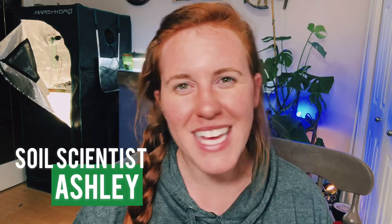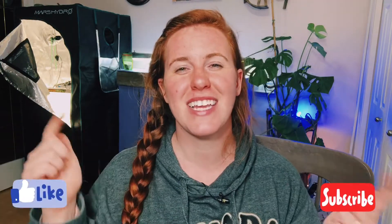Hello Canadian gardeners, cool climate gardeners, and gardeners of extremes! If you're new around here, my name is Ashley and I'm a soil scientist. On this channel we take that science and apply it to gardening and plant care. If you like the sounds of that, be sure to hit that subscribe button and let me know in the comments below what zone you are from, because it helps me engineer my videos better suited towards you guys.